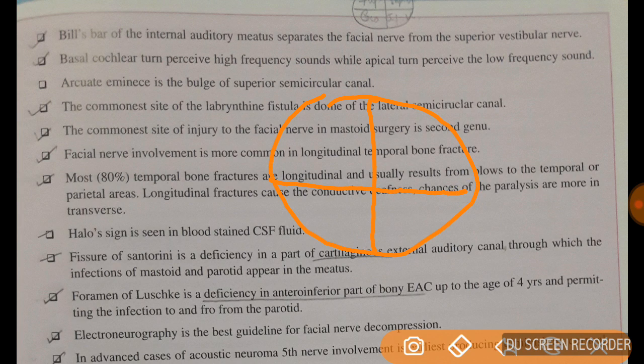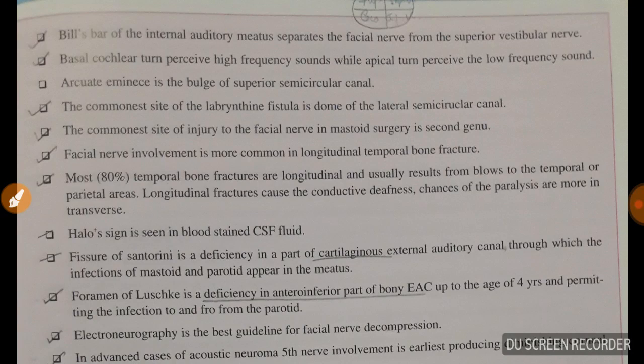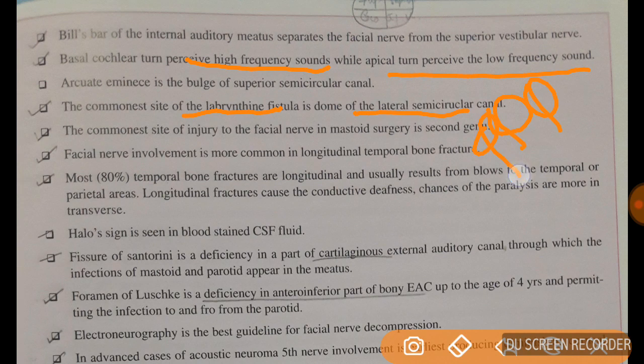Using the mnemonic '7 Up and Coca Cola': the 7th (facial) nerve, cochlear nerve, superior vestibular nerve, and inferior vestibular nerve are arranged in the internal auditory meatus, with Bill's bar separating the facial nerve from the superior vestibular nerve. Basal cochlear turn perceives high frequency sounds while the apical turn perceives low frequency sounds. The commonest site of labyrinthine fistula is the dome of the lateral semicircular canal. The commonest site of injury to the facial nerve in mastoid surgery is the second genu. Facial nerve involvement is more common in longitudinal temporal bone fractures.